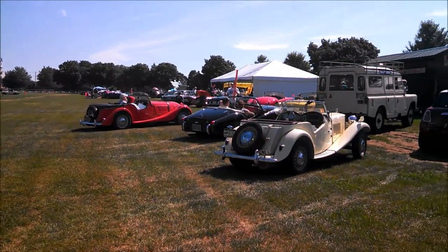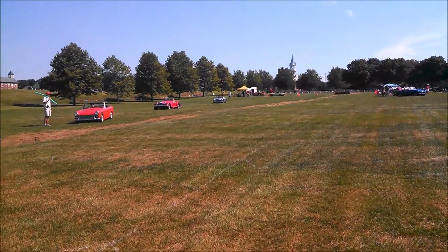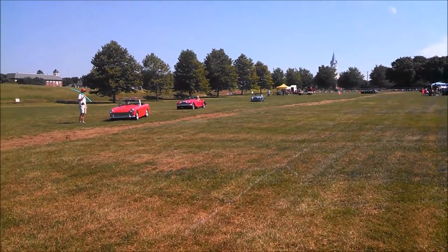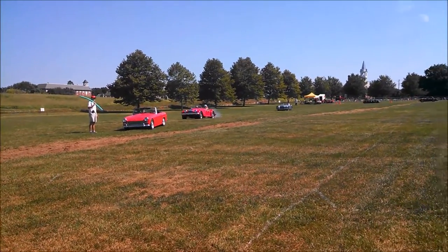Look at that. This is Pam from NortheastWheelsEvents.com at the 2016 Taste of Britain, just watching the cars rolling in.